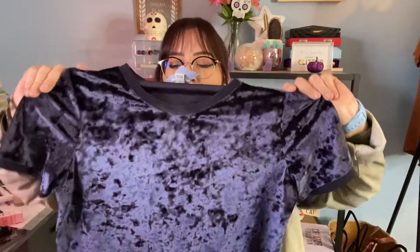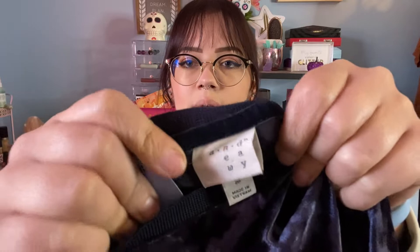This is a very pretty velvet top in a really pretty bluish-purple, like an indigo shade. This is actually a Target brand — it's A New Day. It's a size medium and this was $2.50, which I could not pass up. I'll insert a clip of me trying it on — I just love it, I need it in my life.